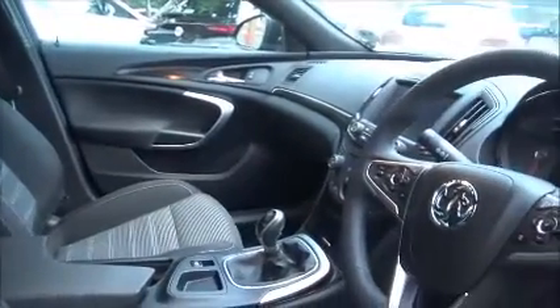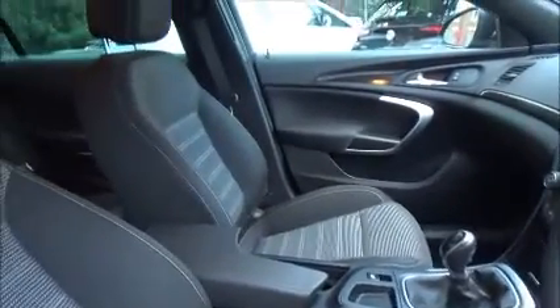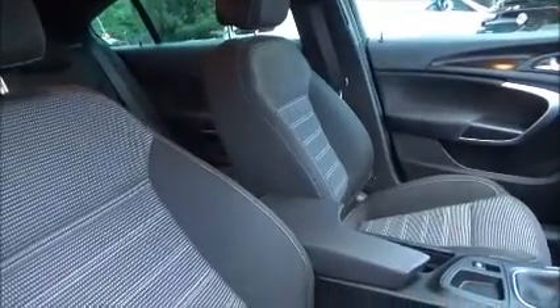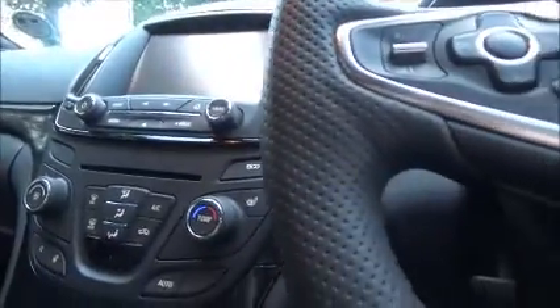Standard features include heated front seats along with a heated steering wheel, automatic headlights, and on this model in particular we also have a reversing camera. The SRI NAV includes the NAVI 900 IntelliLink system with satellite navigation built in. Climate control is standard, along with Bluetooth and cruise control.